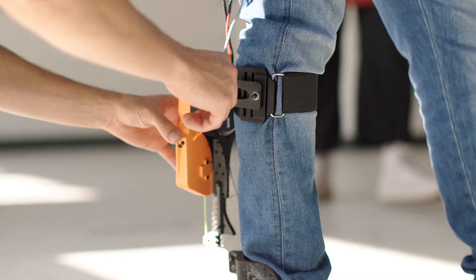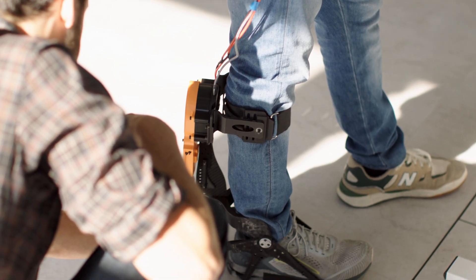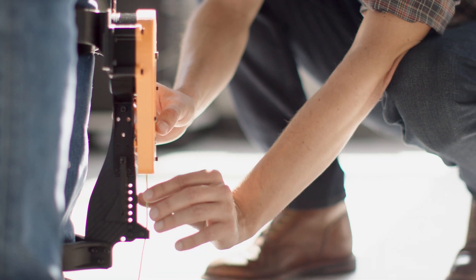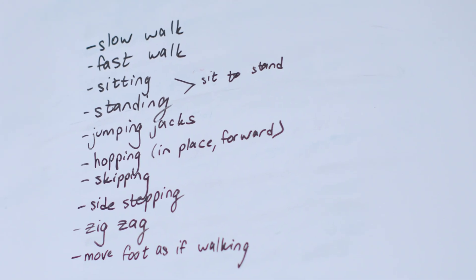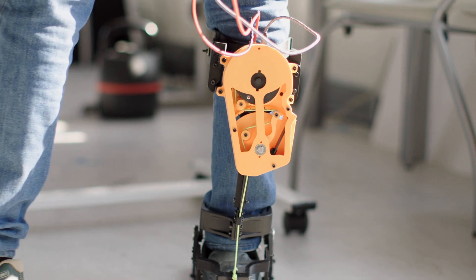The broad idea behind the ankle exoskeleton is to provide assistance to people who need some sort of help, especially at the ankle joint. Maybe due to a neurological injury, they don't have the ability to push off the ground with as much force as they used to. This device is special because it allows free range of motion — it isn't just pushing off; it allows you to move your ankle in inversion and eversion as well.